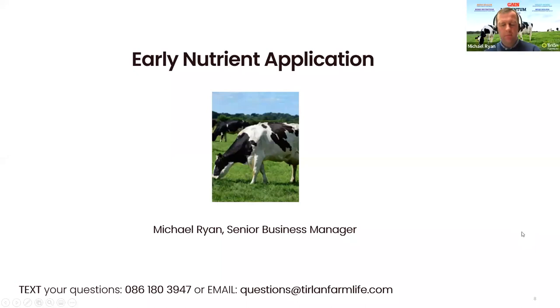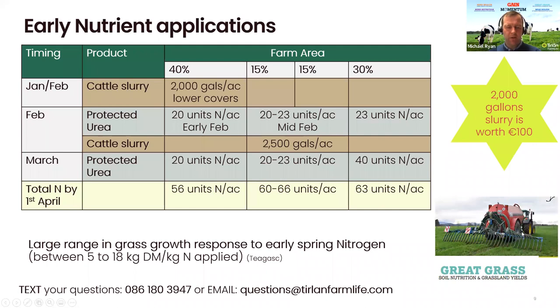Thanks Elaine. Elaine has discussed the reasons why you want spring grass. I'm going to discuss how to grow it and how to supply it in terms of nutrients. The first piece I want to talk about is slurry. Looking at the value of fertilizer at the moment, Teagasc have a figure that for every 2,000 gallons of slurry, the economic value is around 100 euros.